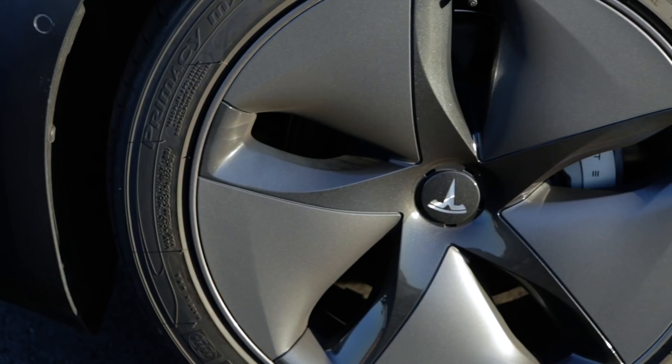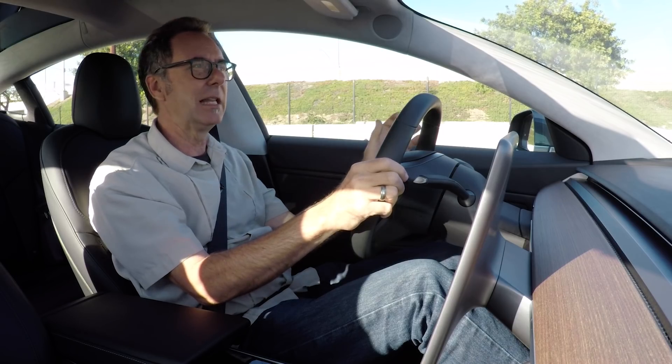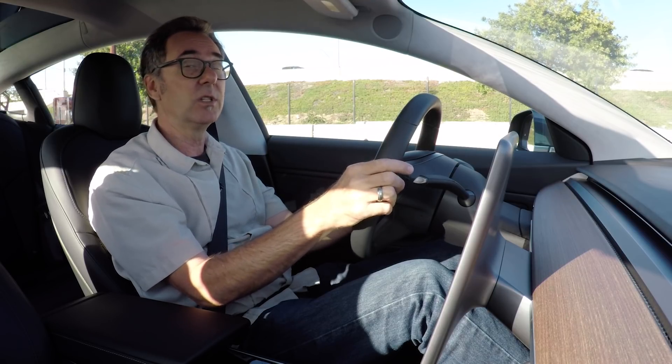These tires have a tread wear rating of 400, and the 18s have a longer wearing tread rated at 500. The main thing I didn't like about the 18-inch tires — everything seemed great, but the stopping distance at 133 feet was a little bit long.